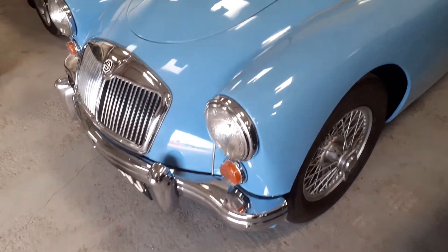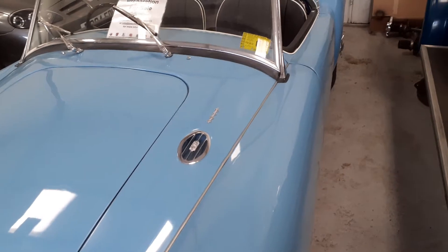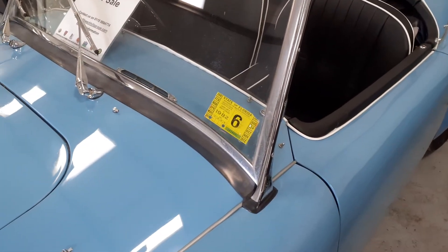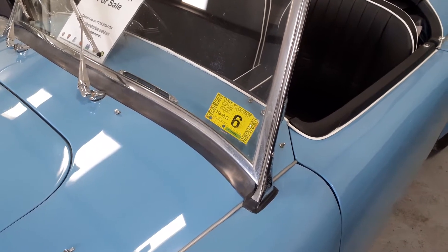It has slightly different front indicators. The car's been fully restored and it's an ex-USA car — as you can see from the sticker, it's come from Florida.